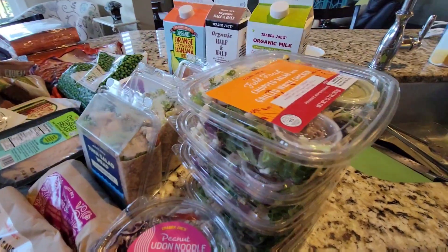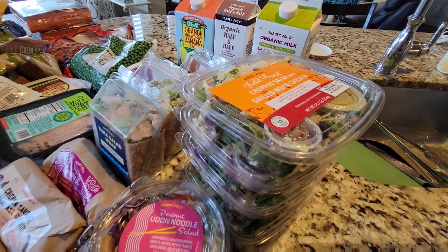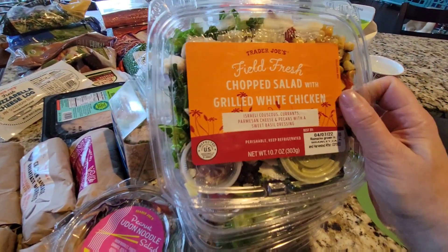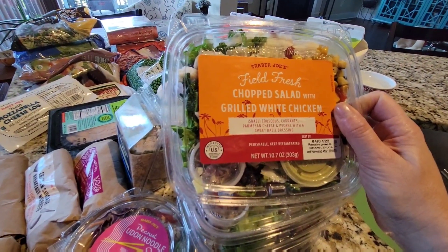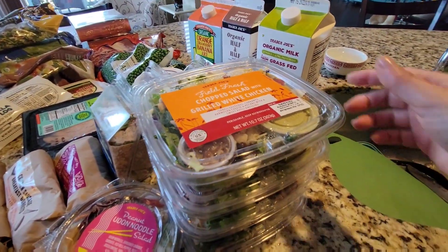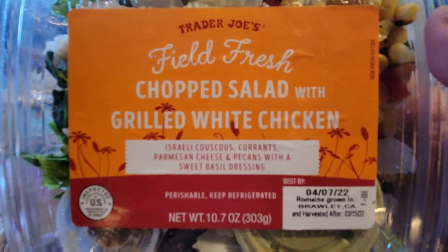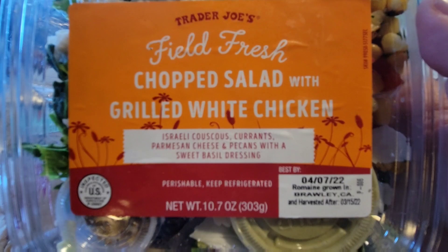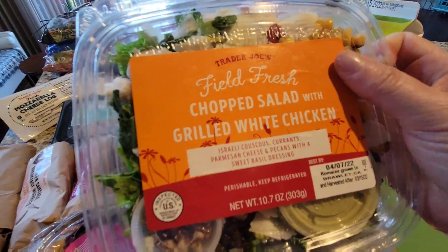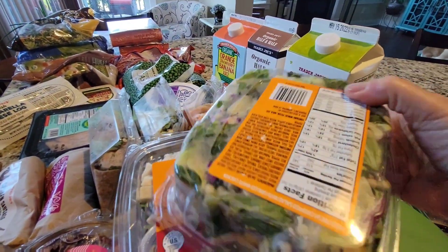I've told you a couple times I go into Trader Joe's and buy just minimal stuff without videotaping it, but one day I went in right before work and decided to get a salad for lunch. These were so good that now John wanted me to get some for him to bring to work too. This one I loved — the Feel Fresh chopped salad with grilled white chicken, couscous, currants, parmesan cheese, pecans, and a sweet basil dressing. This dressing is so good.